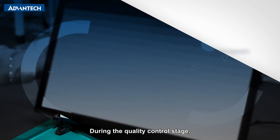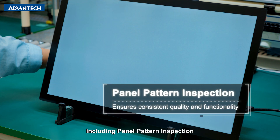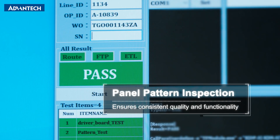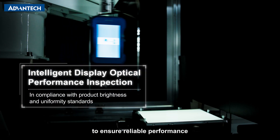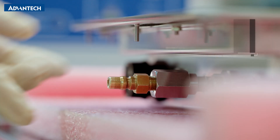During the quality control stage, Advantech performs a series of inspections, including panel pattern inspection to ensure consistent product quality to meet customer expectations. Automated intelligent optical performance inspection is also performed to ensure reliable performance in terms of display visibility and clarity.